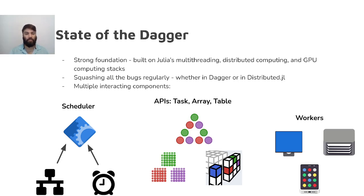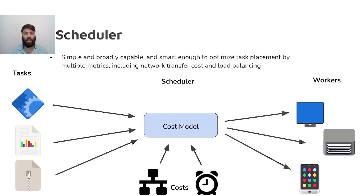Let's start with the core of Dagger, its scheduler. Dagger's scheduler is intentionally designed to be simple and generic, capable of effectively scheduling a wide variety of workloads without adding excessive overhead. It operates centrally on worker 1, avoiding the difficulties of distributed consistency. At the same time, each worker has the ability to regulate the rate at which they execute tasks to maximize efficiency.